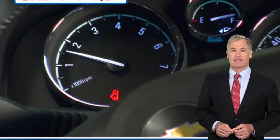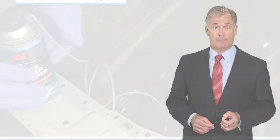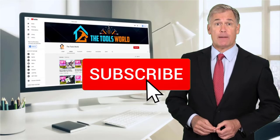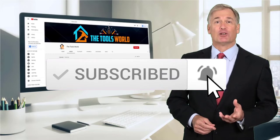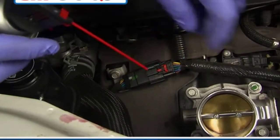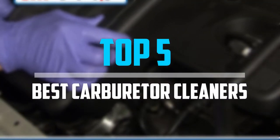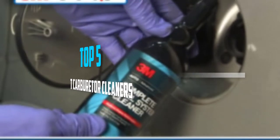You can see their latest prices and find out more information about these products by using the links below in the description. And don't forget to hit the subscribe button. So let's get started with the video. Are you looking for the best carburetor cleaners in your budget? In today's video, we break down the top 5 best carburetor cleaners.